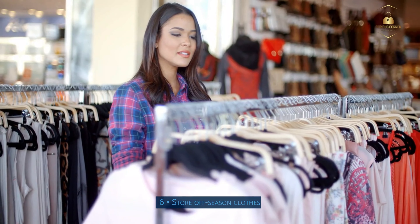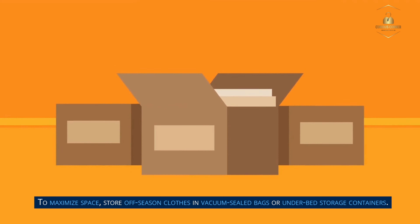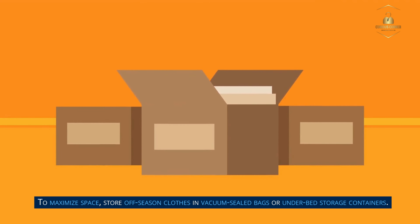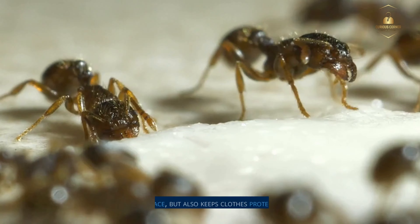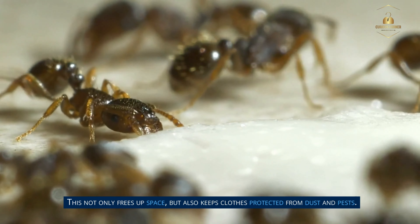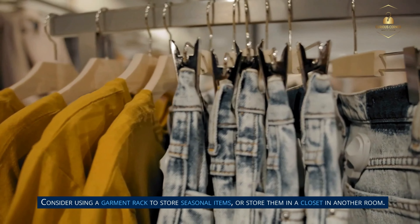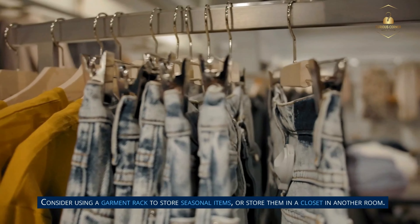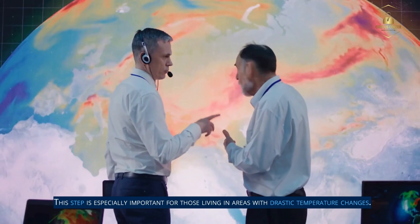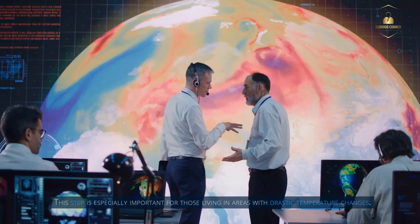Step 6: Store off-season clothes. To maximize space, store off-season clothes in vacuum-sealed bags or under-bed storage containers. This not only frees up space but also keeps clothes protected from dust and pests. Consider using a garment rack to store seasonal items, or store them in a closet in another room. This step is especially important for those living in areas with drastic temperature changes.